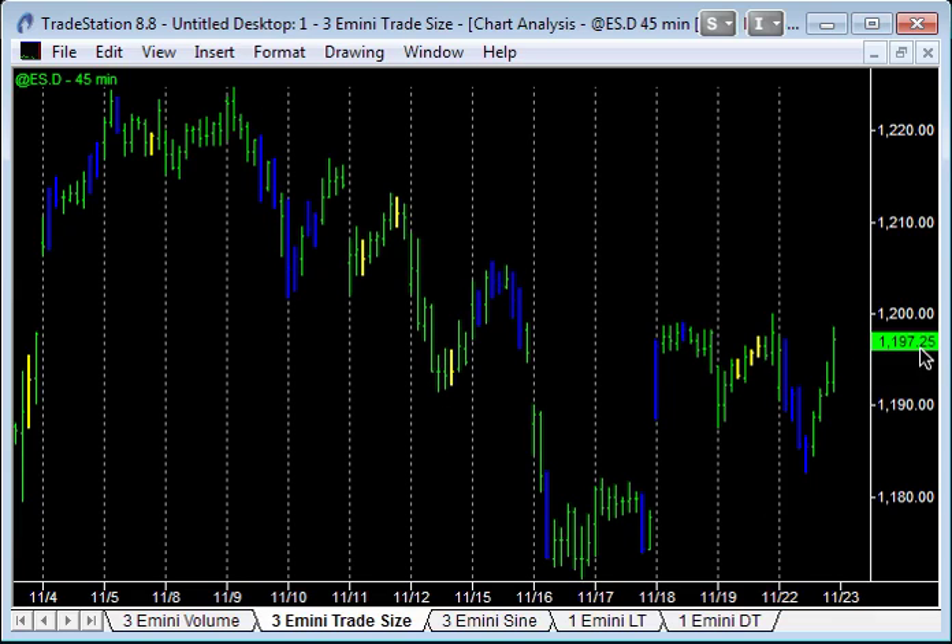This turning point around 1,200 — you can see they were distributing all the way into that and then getting short. And then the last time we came back down into the 11.70s, we had professional accumulation on these down bars. For me, this is like testing back into this 11.80 type level, and this shows professional accumulation coming into these lows. So my hypothesis about us running into Thanksgiving weekend with a positive uptrend still holds, and I think we're now going to break above 1,200 tomorrow.